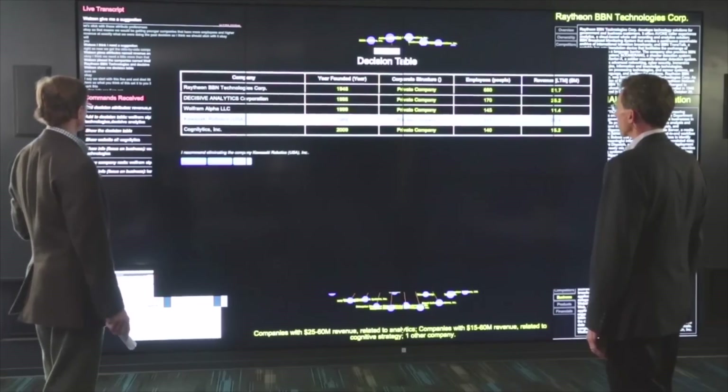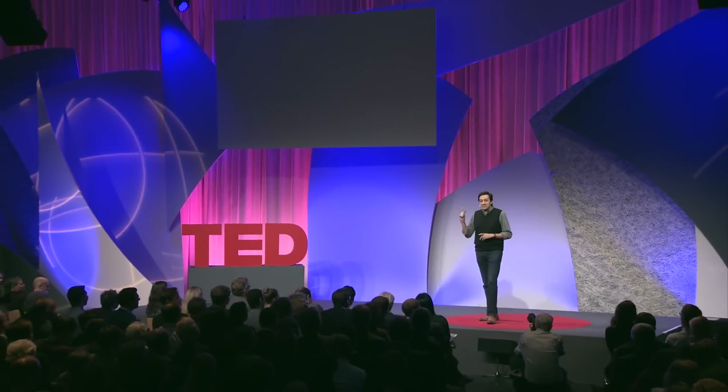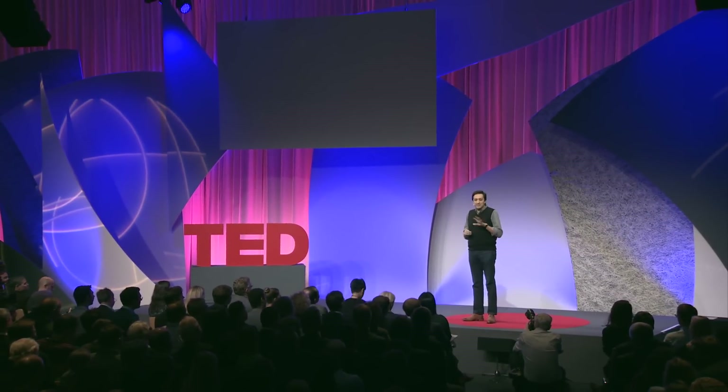What do you think? I think that's right. Watson, give me a suggestion. I have a suggestion. The system goes on to provide specific suggestions and reasons behind that suggestion, but that is as far as I can show you.